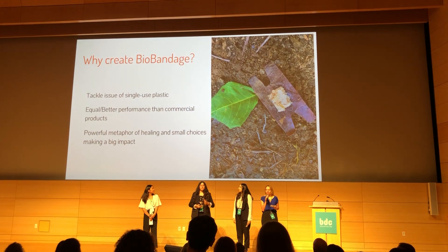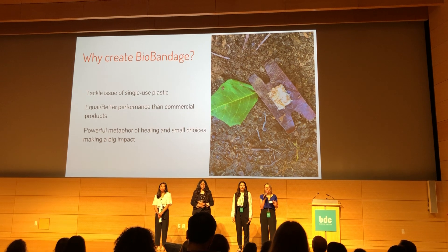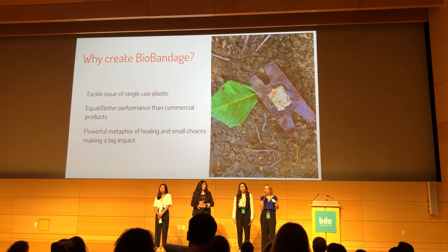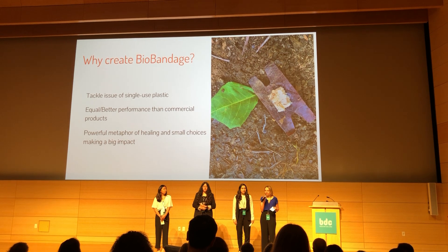So why did we create Bio-Bandage? We envision a future that no longer relies on single-use plastic — a future where all products, no matter the size, are made out of biodegradable materials, and the process as well as the disposal is environmentally friendly.